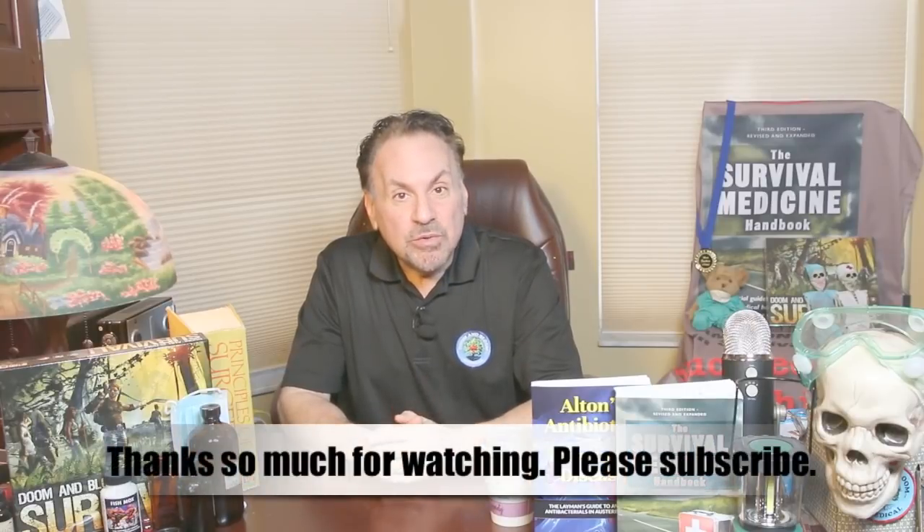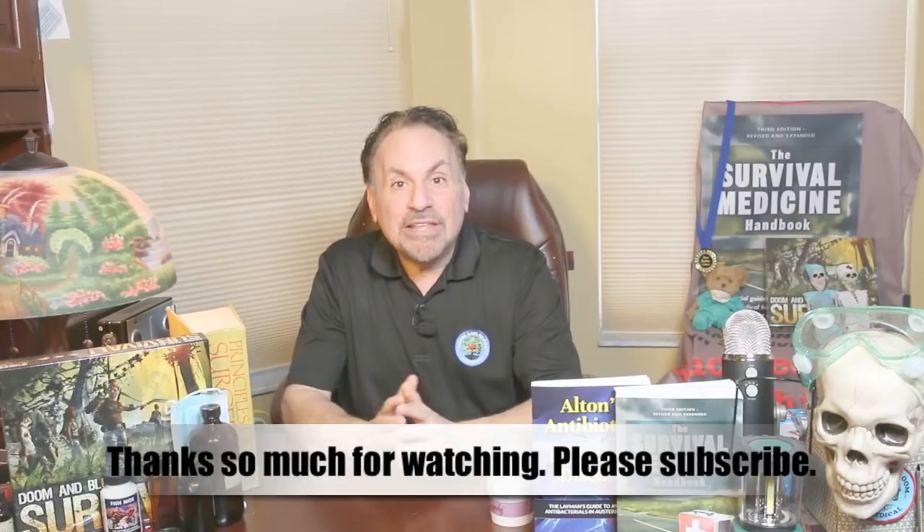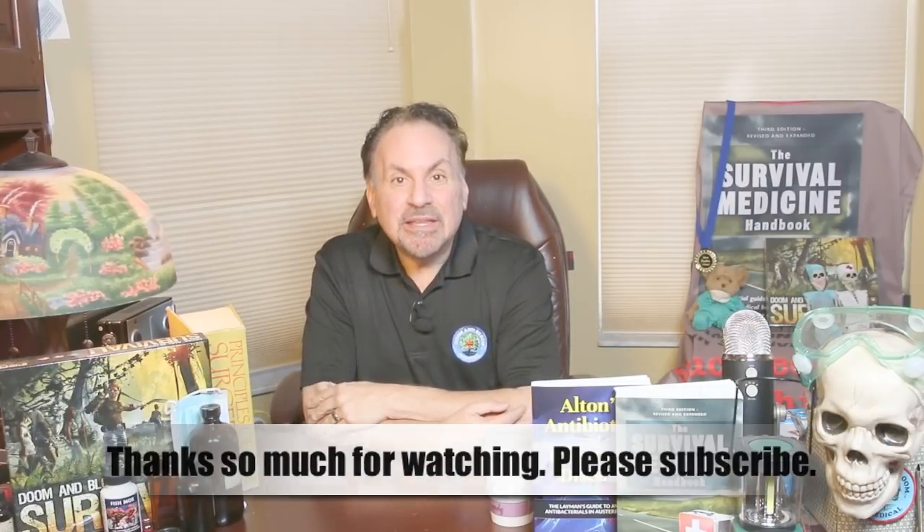I can't tell you this data will stand up to hard scientific scrutiny. So the bottom line is, you've got to do your own research and make your own conclusions. This is Joe Alton, MD, that old Dr. Bones, wishing you the best of health in good times or bad. Thanks for watching.